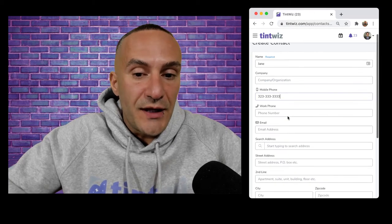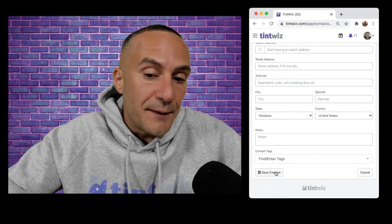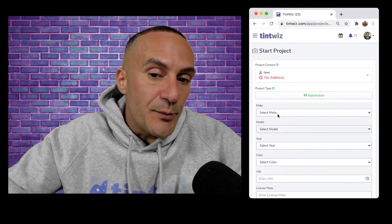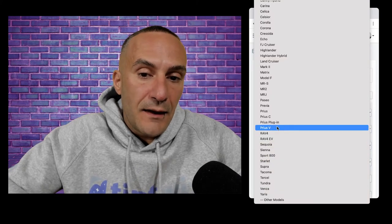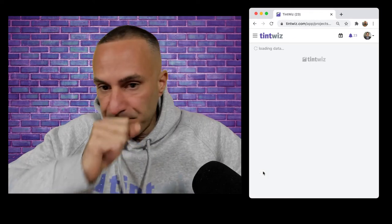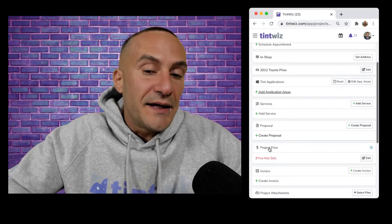We're just going to get their name and their phone number. That's all we get. We're going to hit 'Save Contact,' then 'Add Project,' and say, 'What's the year, make, and model of your vehicle?' She told us it's a Toyota Prius, 2012. Perfect. So the price to tint your car is $180 for all side windows and the back, any shade you'd like, and that includes a lifetime warranty.